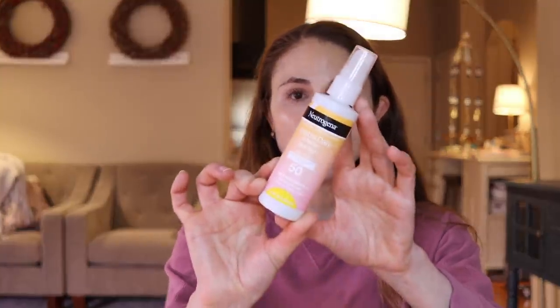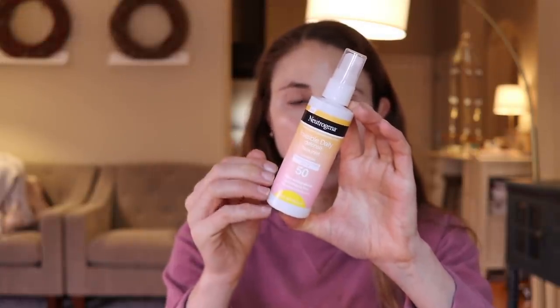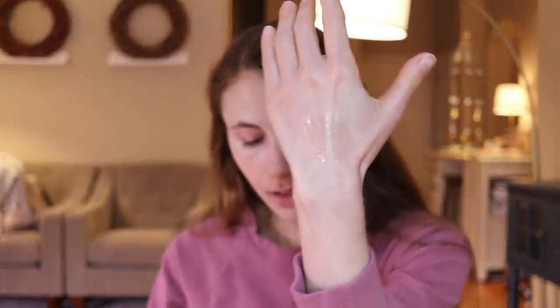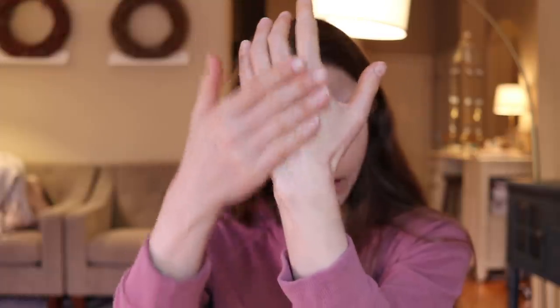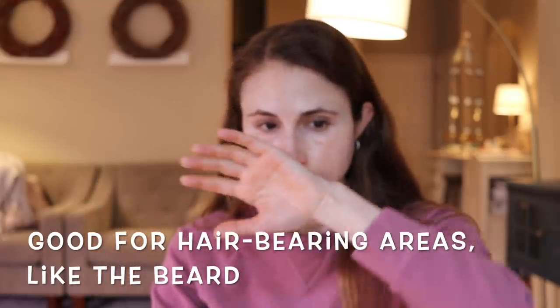So those are the two lotions. They also came out with a spray — the Invisible Daily Defense Face Mist. I've got videos on the benefits and limitations of using sunscreen sprays. If you're going to use a spray, you still need to rub it into the skin, which presumably you're trying to avoid when using a spray. This product has no cast and it absorbs super quickly — it's a very quick absorbing formula because it has SD alcohol in it, a low molecular weight alcohol.